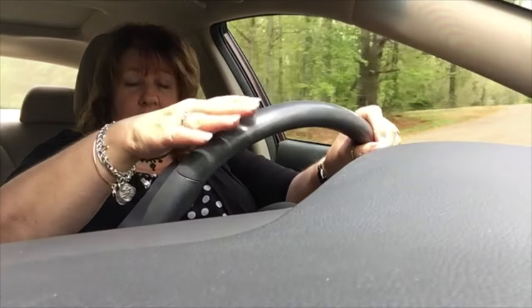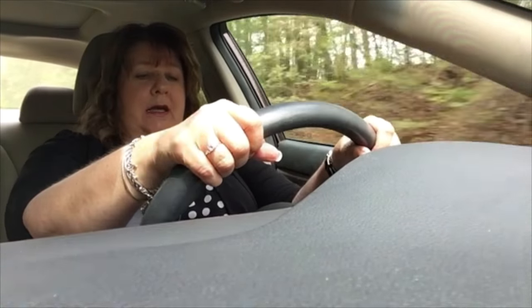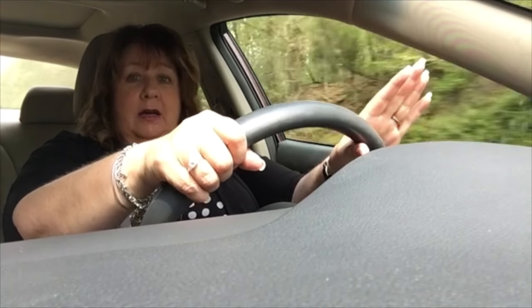Let me get my cruise control. When I'm talking to you guys, I tend to let my foot go right down on the accelerator and I speed, so I'm going to set my cruise control. I need gas too — I need to stop and get gas. Anyway, I digress.